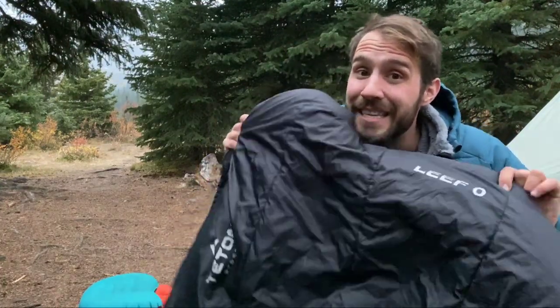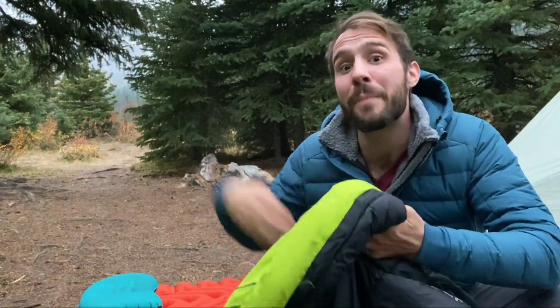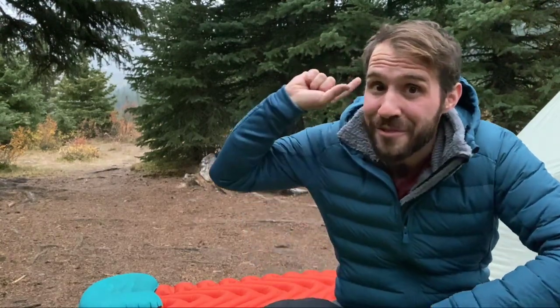I've taken this sleeping bag down all the way to minus 25 — not this bag alone, I put another sleeping bag inside it. I have an entire system for staying warm in extreme cold, and if you'd like to check that video out, I'll see you in the next one. But remember, keep moving forward.